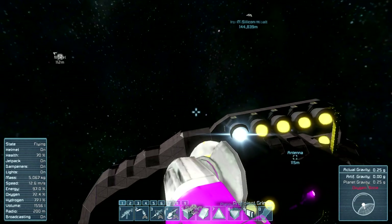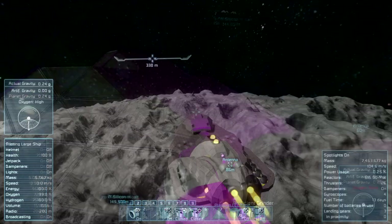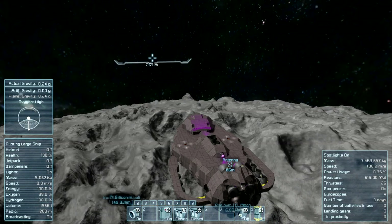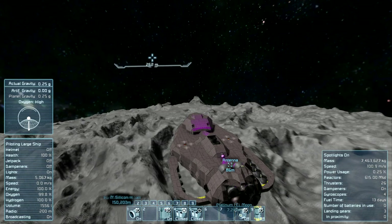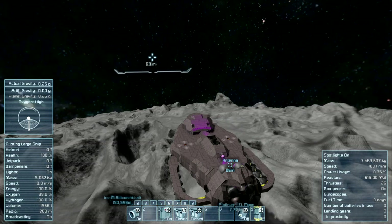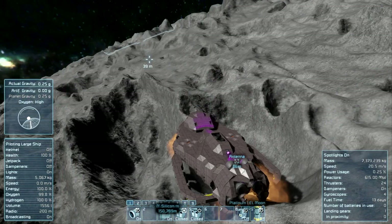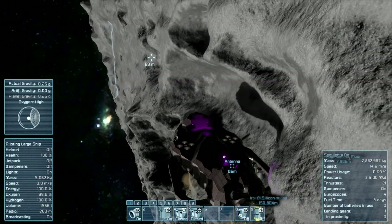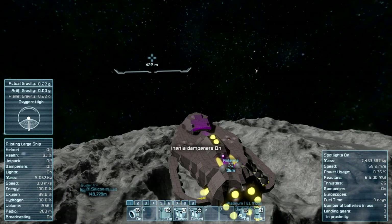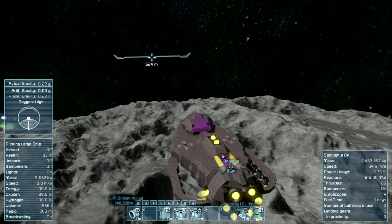We fly back up to the ship and you can see all the thrusters burning with the inertial dampeners running. Then just like that — the fuel cuts out. We're out of fuel, the moon has gravity, we have no thrusters, no control whatsoever. The ship bounces off the edge, down into the crater, and flips over. It's so large it's really hard to get a feel for the scale of damage we're taking.